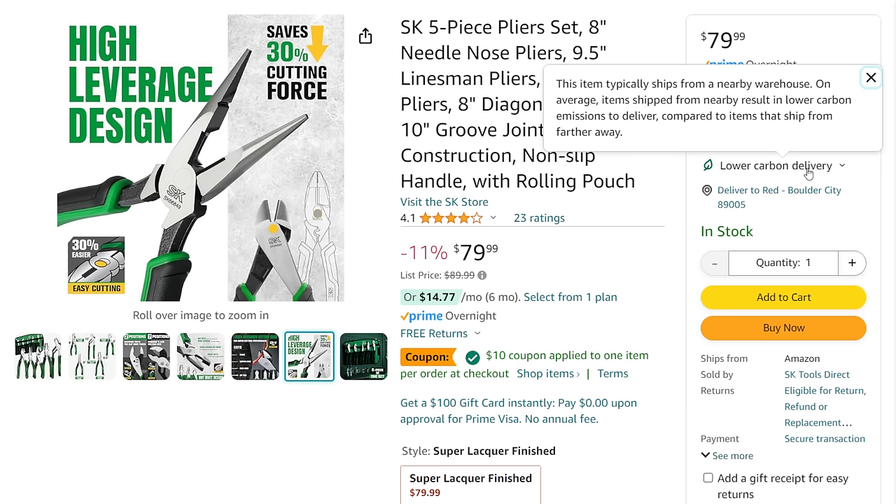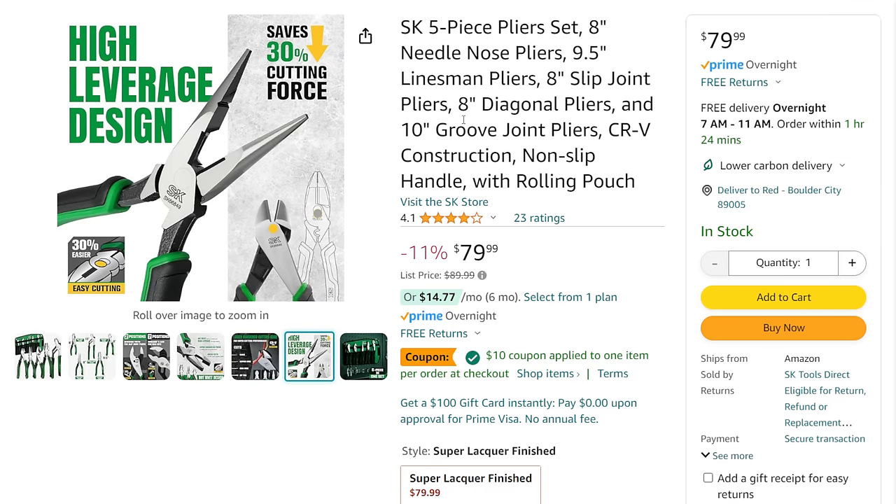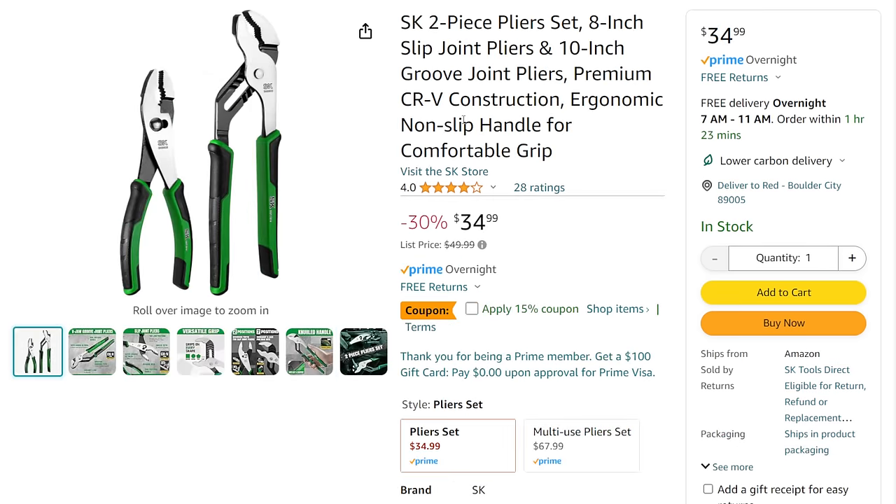SK got bought by Great Star a few years ago and they've had some trouble finding their feet. But I'm interested in this new bilateral situation — professional tools made in the USA through the website, and retail consumer stuff on Amazon. I'm kind of an old school SK fanboy — I love the green. We've also got the SK two-piece plier set: 8-inch slip joint with channel lock style, CRV construction, ergonomic grips, normally $50, 30% off down to $35, plus a 15% off coupon on top of that.